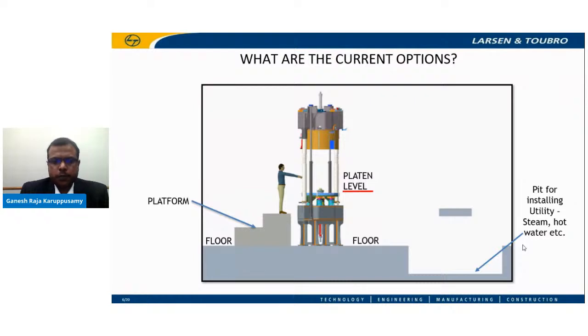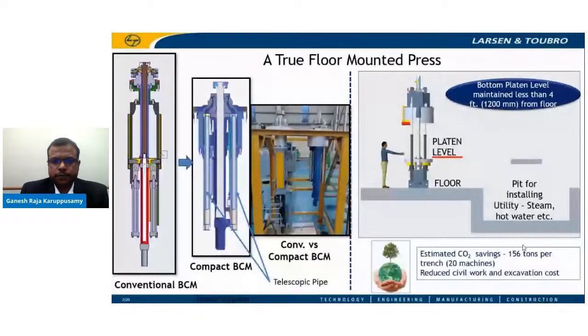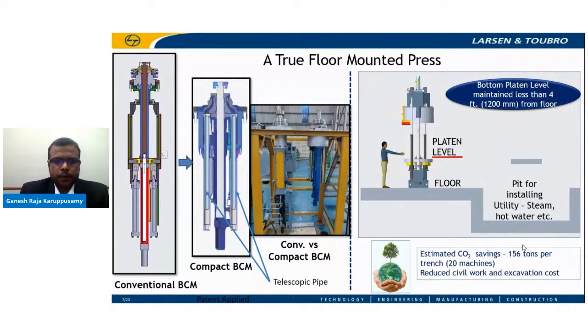L&T has come up with an innovative solution to overcome this challenge. The only way to make it convenient for the operator is to reduce the deck height and place the press on the floor. To achieve this, we need to maintain the deck height or bottom heating platen height less than 1.2 meters from the floor. This is not easy considering the height of the bladder control mechanism itself is close to 1.8 meters, but L&T has come up with an innovative design where the BCM height is brought down to less than 1.2 meters.